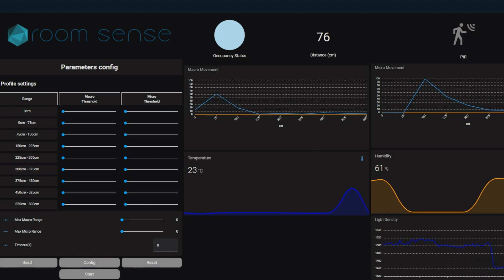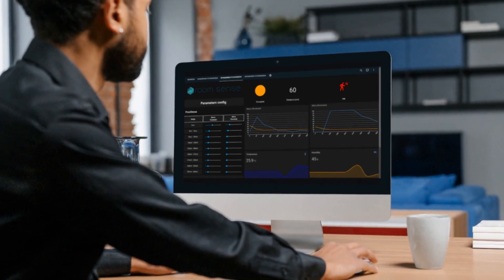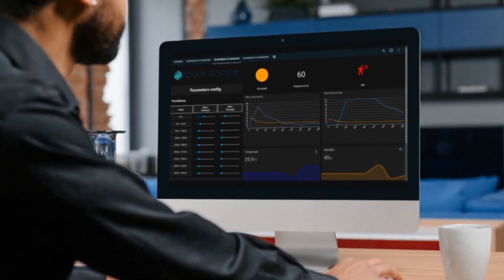Sitesense, an innovative user interface, adds a whole new dimension to this powerful platform. Sitesense auto-populates a visually appealing dashboard in the popular Home Assistant that offers exceptional insight into your room environment. With Sitesense, you have access to a range of innovative features that revolutionize the way you interact with your home.